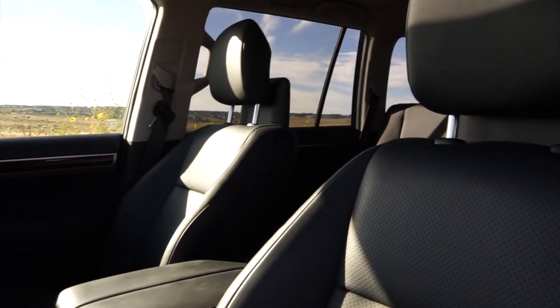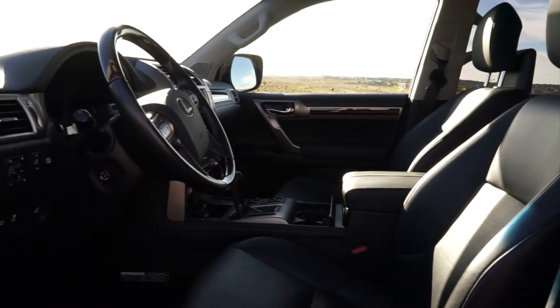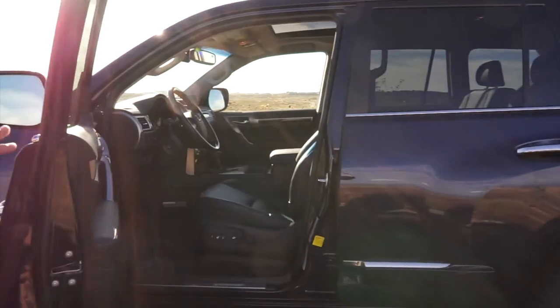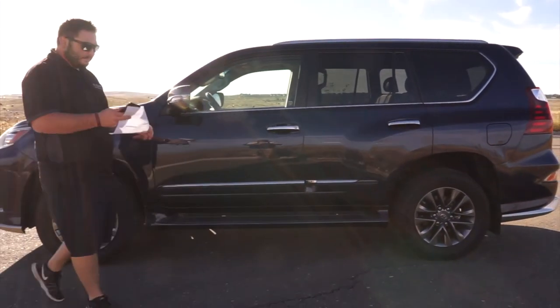We've got a 4.6-liter V8 underneath the hood, 301 horsepower with a six-speed automatic. It is full-time four-wheel drive, can tow up to 6,500 pounds, and you can raise and lower the height of the vehicle. There are several different drive settings: comfort, normal, and sport mode.